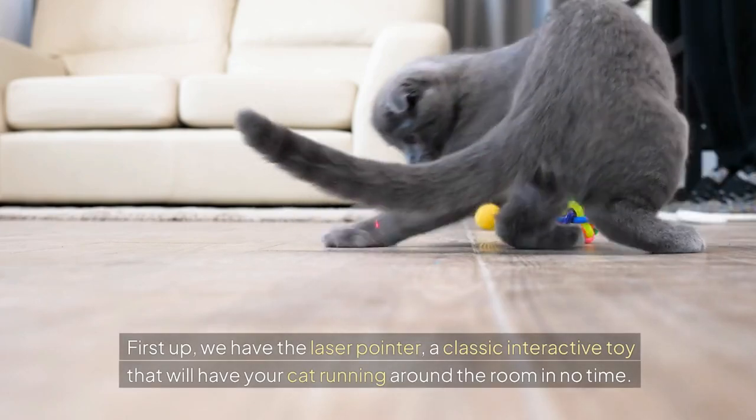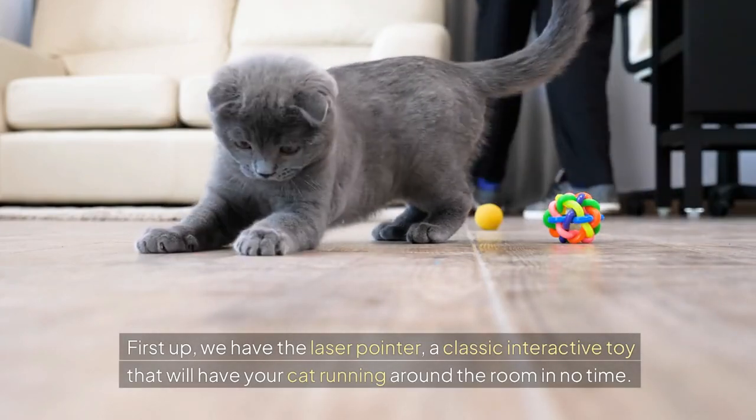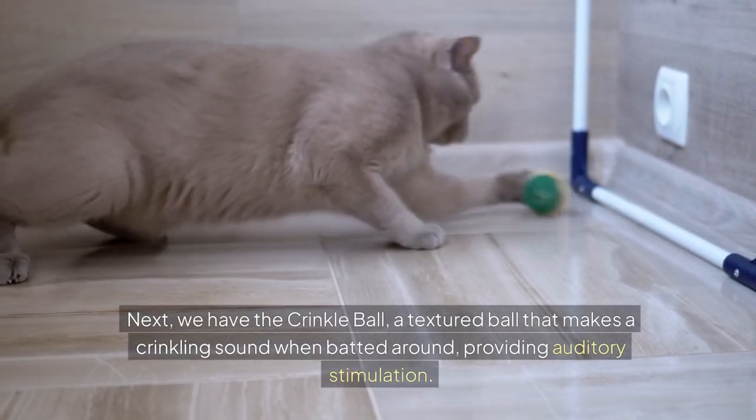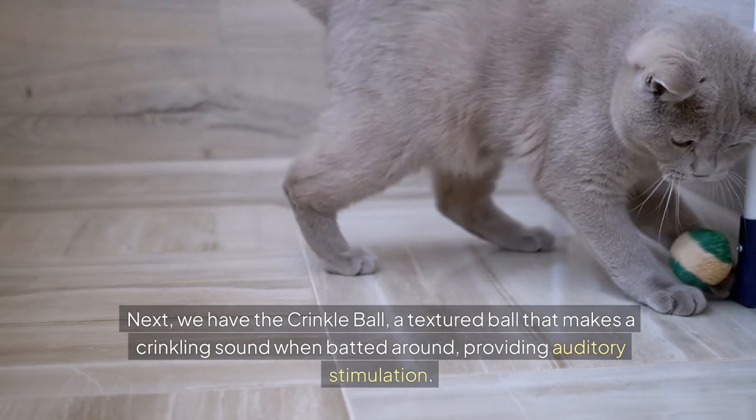First up, we have the laser pointer, a classic interactive toy that will have your cat running around the room in no time. Next, we have the crinkle ball, a textured ball that makes a crinkling sound when batted around, providing auditory stimulation.